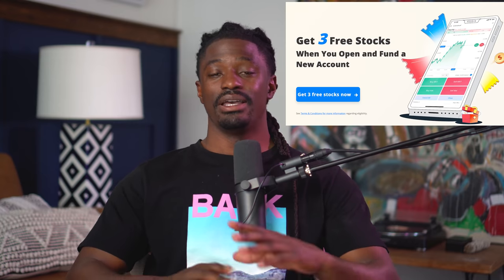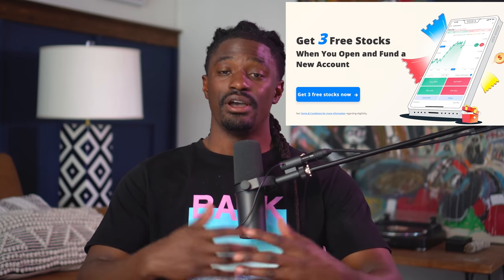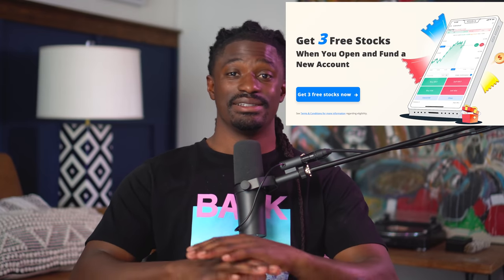Before we dive in, this video is brought to you by Webull. Sign up now and deposit any amount of money — even one penny — and you'll receive three free stocks valued up to $3,300. You can keep those three free stocks inside the platform or sell them and withdraw all your money. It's literally free money, guys. Do not miss out on this opportunity.